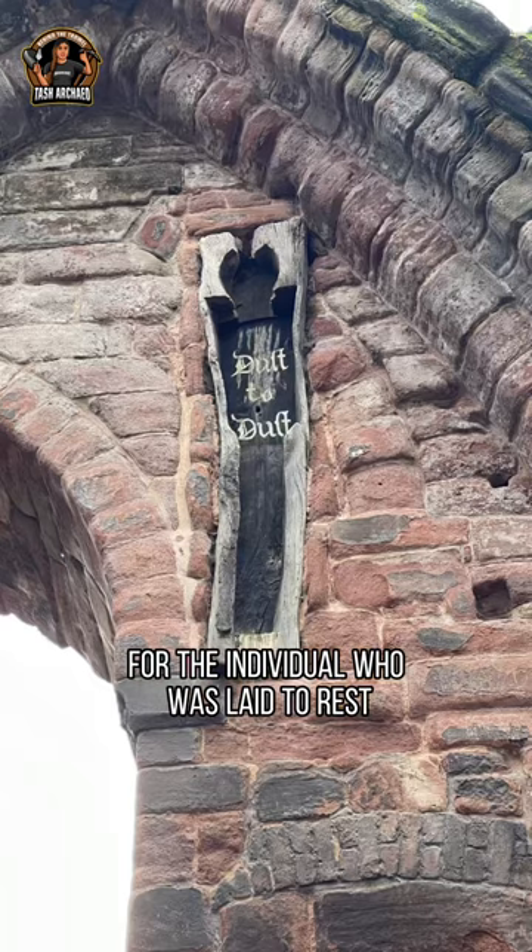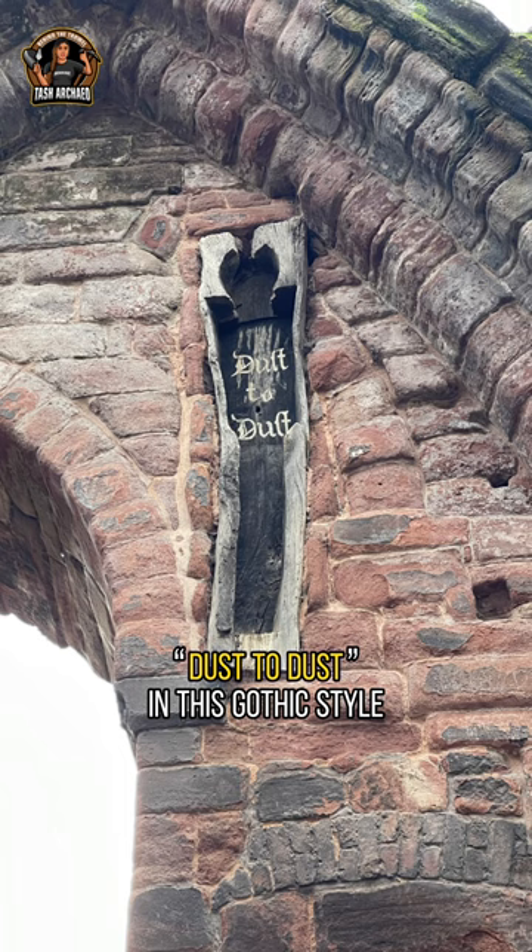You can see the words 'dust to dust' in this gothic style — well, that's definitely fake; that's more likely a Victorian addition to it.